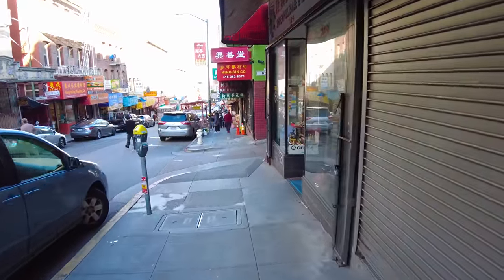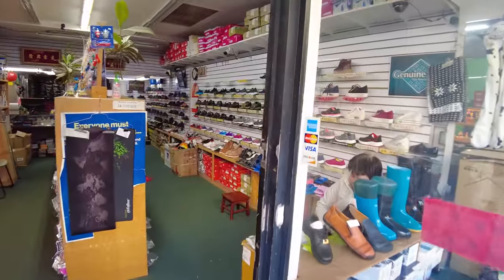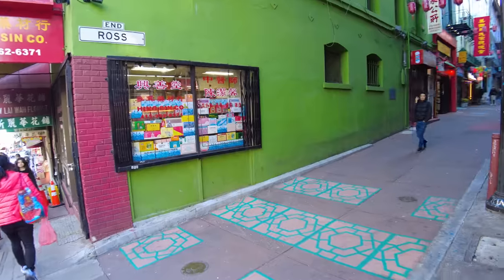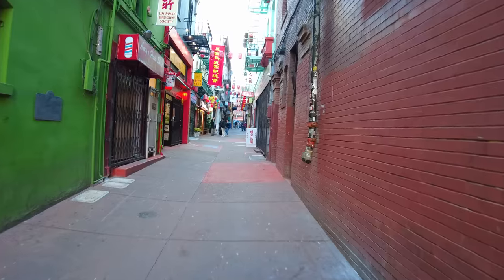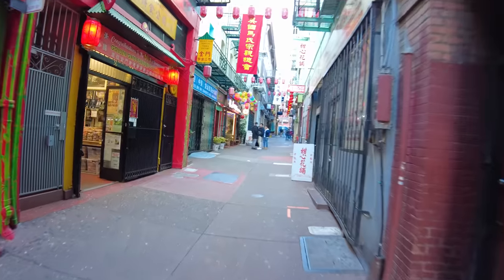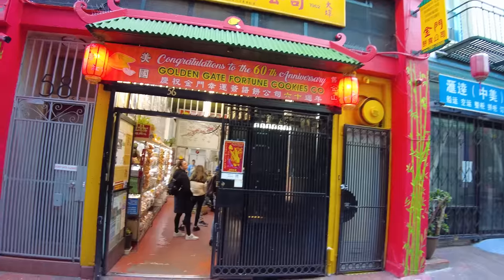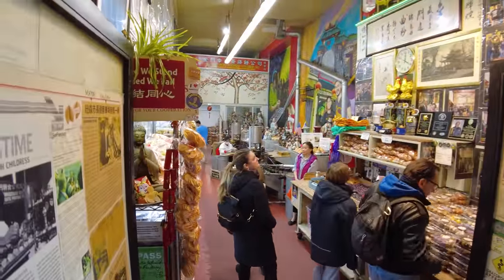We're going to turn right here down Ross Alley. But first I want to show you this store - one side sells shoes and the other sells anime statues, all in the same shop. Ross Alley is one of the busiest and most vibrant alleys in Chinatown. The Golden Gate Fortune Cookie Company is often credited as the inventor of the fortune cookie. You can come in here and see how they still make their fortune cookies today - and pick some up too.